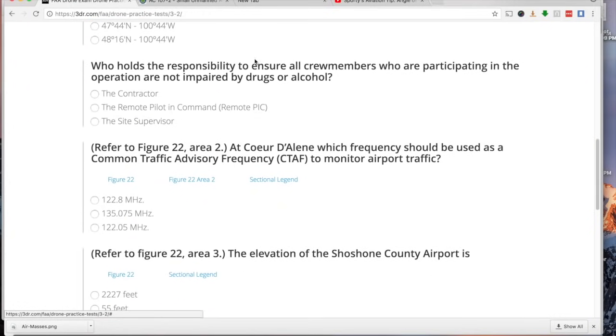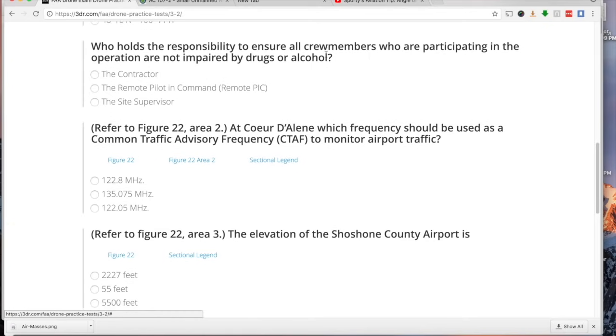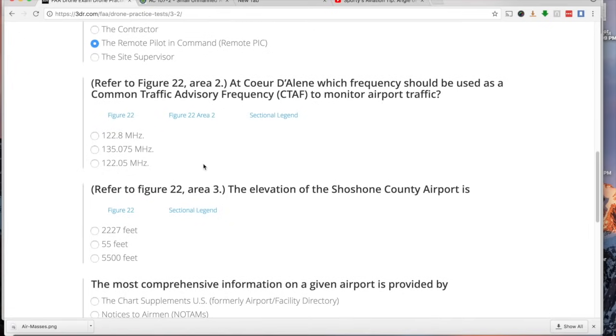Who holds the responsibility to ensure all crew members participating in operations are not impaired by drugs and alcohol? The options include the contractor, the remote pilot in command, and the site supervisor. Almost always in these scenarios, it is the remote pilot in command who is in charge.